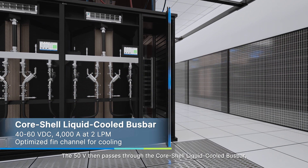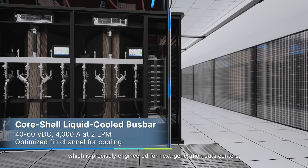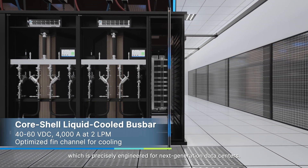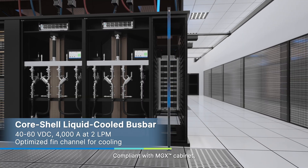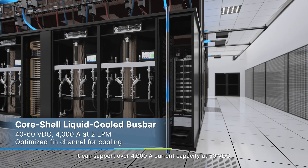The 50 volts then passes through the CoreShell liquid-cooled bus bar, which is precisely engineered for next-generation data centers. Compliant with the MGX cabinet, it can support over 4,000 amps current capacity at 50 volts DC.